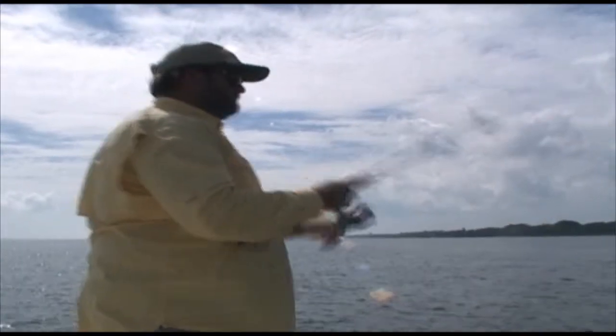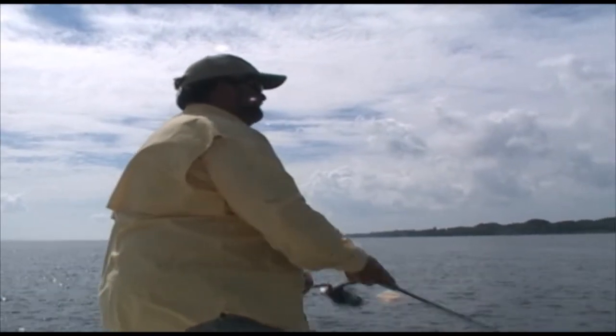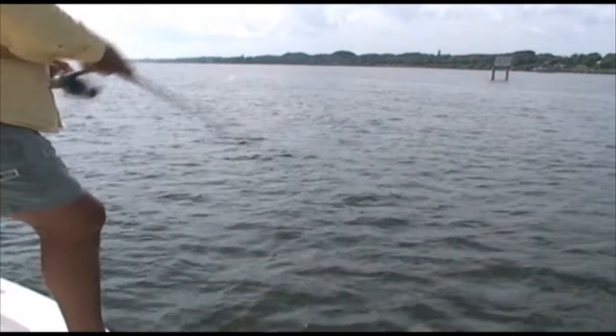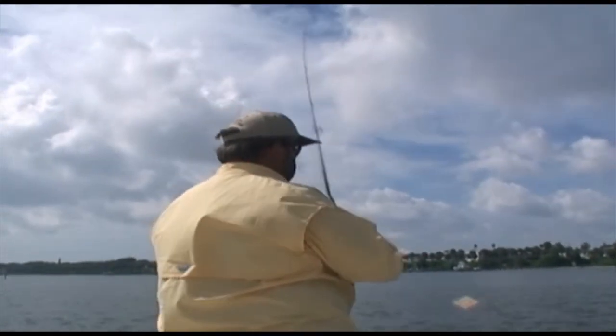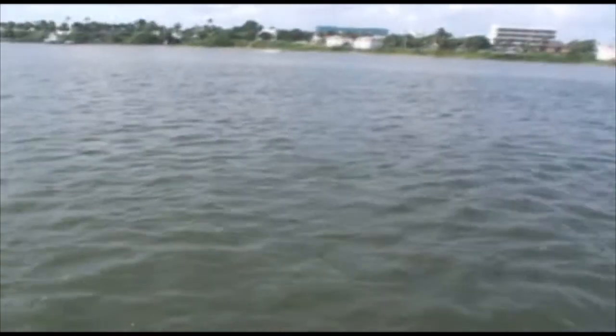It's actually like the first time I've thrown a topwater lure up here in a long time. Another trout.